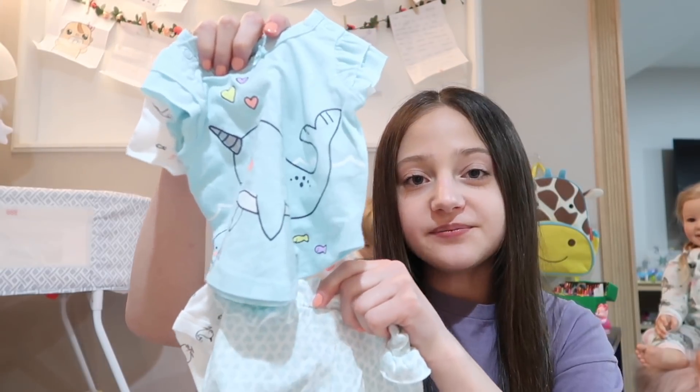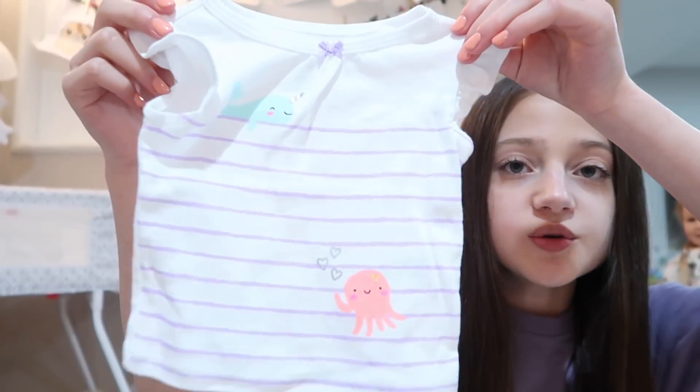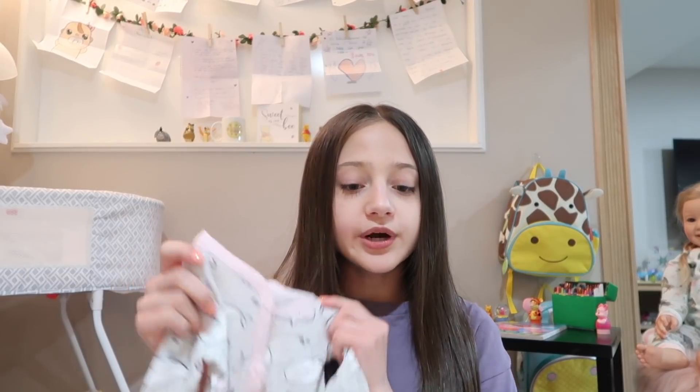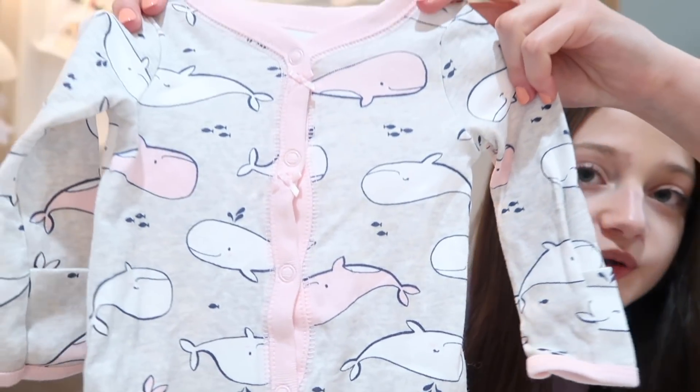The second outfit I'm going to be bringing is this onesie — it has some octopus on it — and then this shirt goes on top of the onesie. It has a whale and octopus on it, which is super cute, and then it just has some purple pants. I love the purple. And then I'm bringing her one pair of pajamas — these ones also have whales on them and they're super cute.